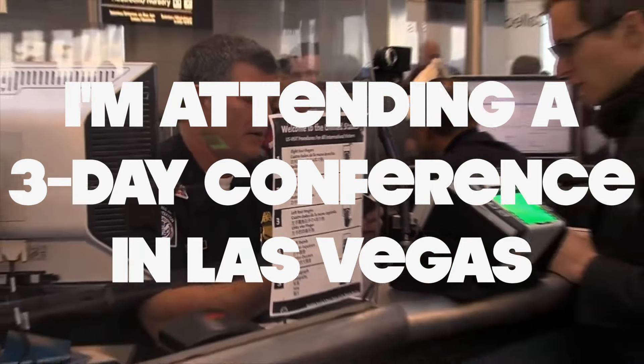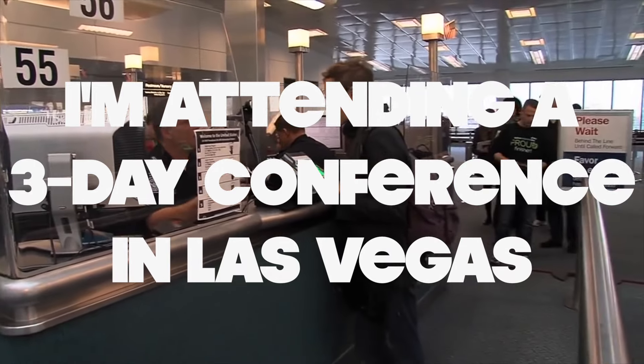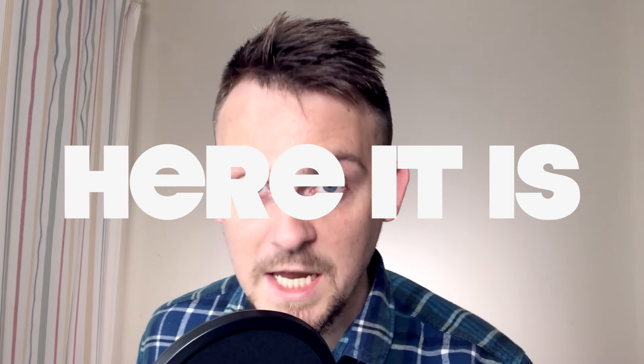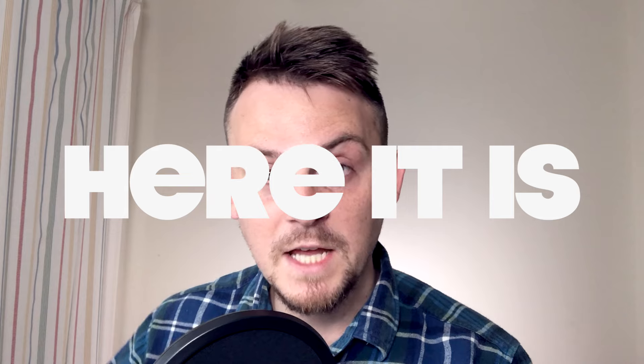So if you say 'business,' they might say 'what kind of business?' Then you could say 'I'm attending a three-day conference in Las Vegas. I have a flight from here to Las Vegas, and then after the conference I'm going to travel to another city to visit a friend.' If it's visiting friends, you might say 'I'm going to be staying with my friend in Chicago for three weeks, then I'm going to go to Seattle and San Francisco.' They may ask 'What is your friend's address in Chicago?' or 'What is the address of your hotel in Las Vegas?' You should have written that down on the arrival card, but if they ask, show them your phone and say 'here it is,' or show a piece of paper and say 'here you go' or 'here it is.'